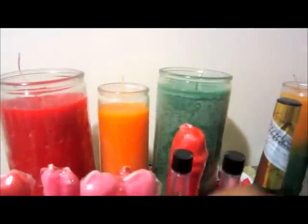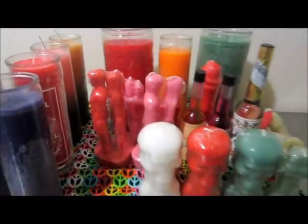I picked up a few things today — not too much since I have a lot of supplies already, but I like to stay stocked up. I went to one of my favorite spots; they have good prices on candles and they all burn well. I just wanted to share this small haul with you guys.